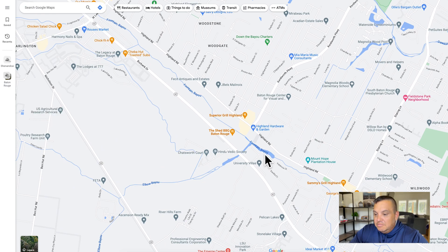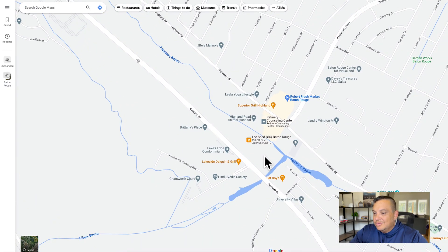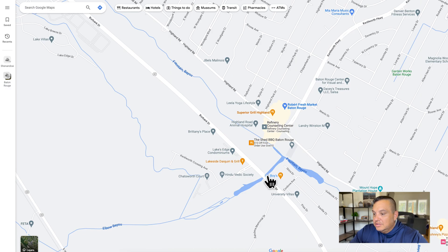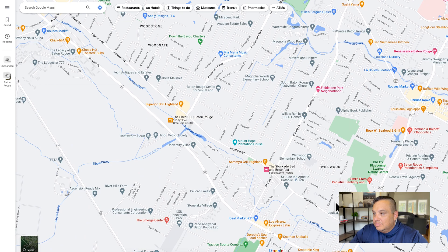Another perk of living in Pelican Lakes is the great restaurants right in the area: Superior Grill on Highland, the Shed BBQ, Fat Boys Pizza, Sammy's Grill, and then you're really close to all the Bluebonnet stuff — Route 61 is a restaurant I love, and you've got all the good restaurants in Perkins Road. On Burbank going the other direction, this will run you right over into LSU.